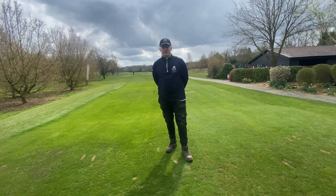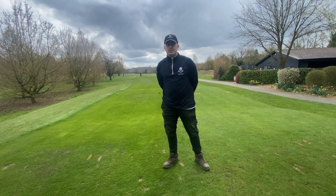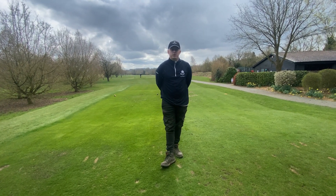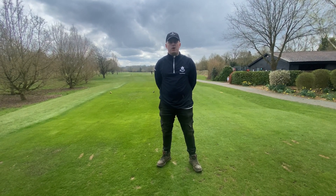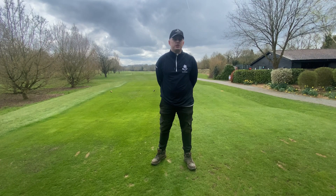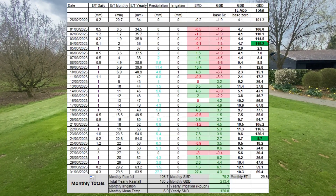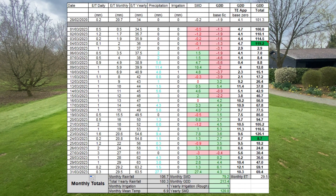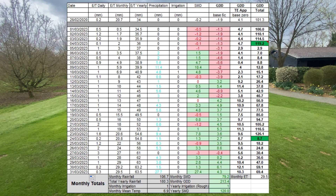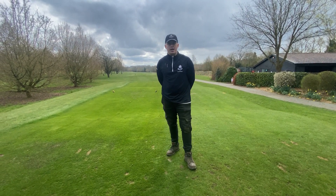Welcome back guys, another video for you. Quickly gloss over everything we've been up to this week. Firstly, we've had a lovely dry week for the majority of the week apart from yesterday. Going on from all that heavy rainfall in March, I thought it'd be quite interesting for you to just see the total figures and all the data from March, so I'll pop that on the screen now. You'll see it's over 100mm of rain, so plenty of moisture in the ground still, but the course is drying out nicely.